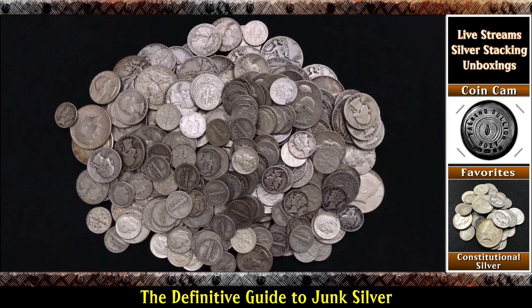Well, hello everyone, and welcome to another edition of Talking Bullion. I'm excited to announce that this is the beginning of a new series that I'm doing on junk silver, or constitutional silver, or 90% silver.